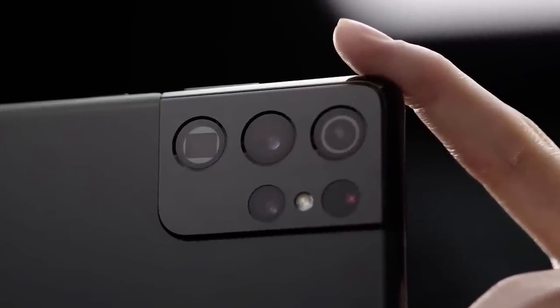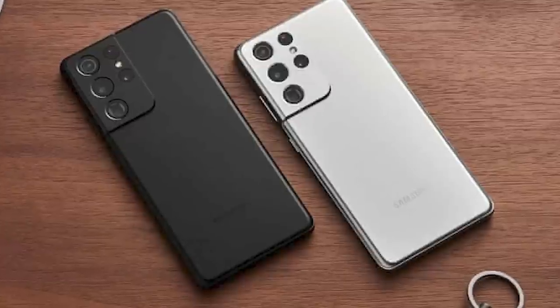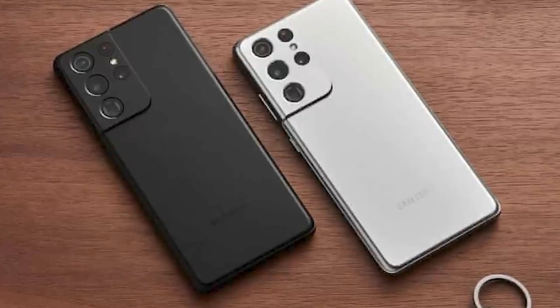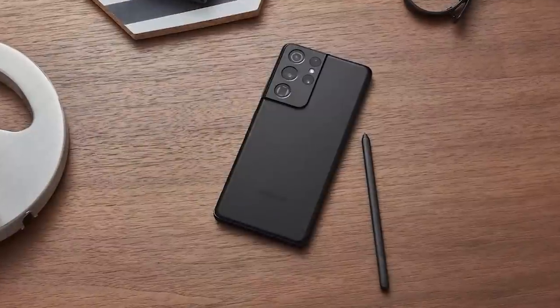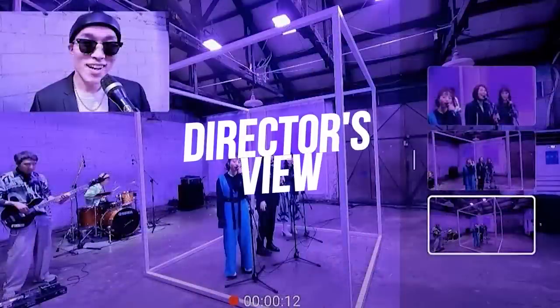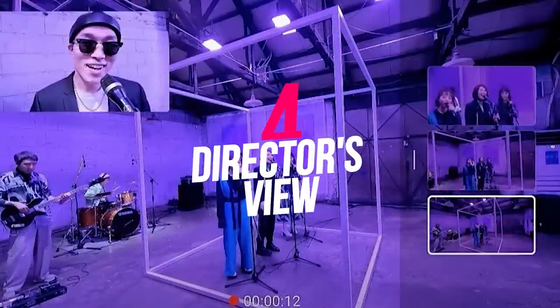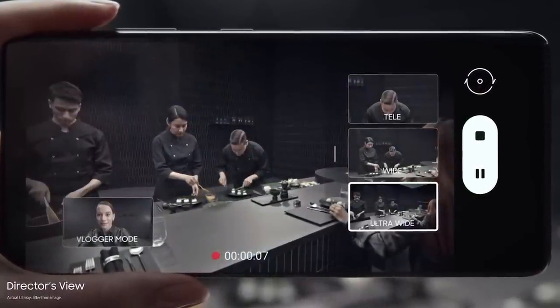Users can also tap on a specific part of a frame and zoom in more seamlessly with minimal jitter — what Samsung calls Space Zoom. If you're zooming in with a massive telephoto lens on a tripod, you can see the extent to which Samsung is capturing detail. The S21 cameras represent the biggest improvement in this area.